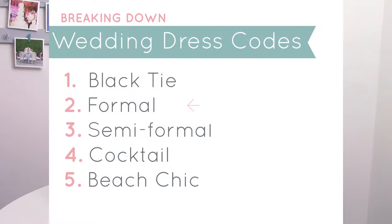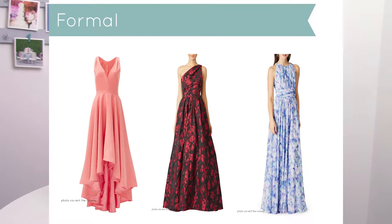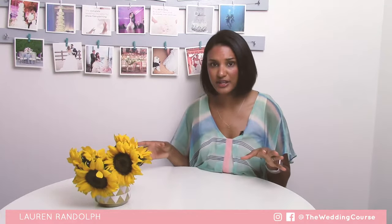Next on the list is formal. Formal attire is actually a lot like black tie. For the men, you can totally wear a tux, but you can really get away with a dark suit again — dark navy or black. For the ladies, however, you have a little bit more of a choice and a little bit more room to play. You could either wear a formal floor length dress, or you could wear a cute cocktail dress — though keep it a formal cocktail dress and not too beachy and playful.